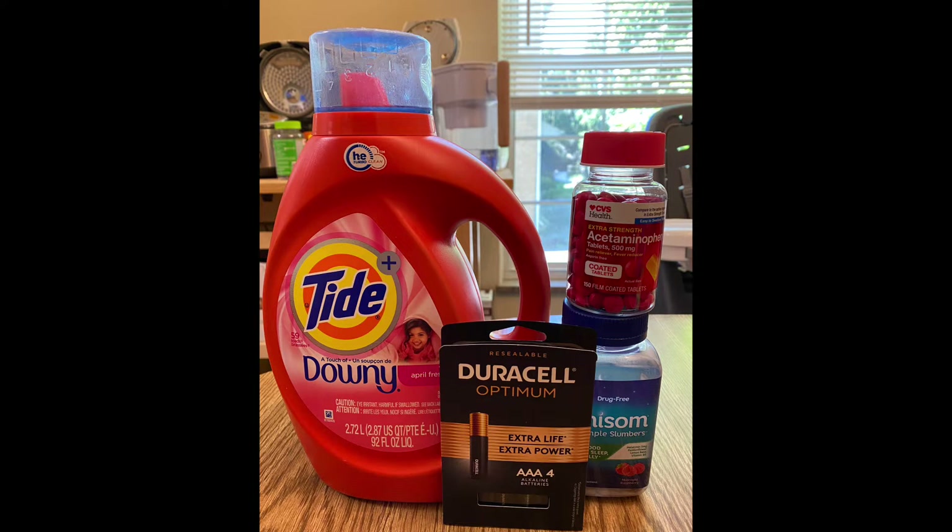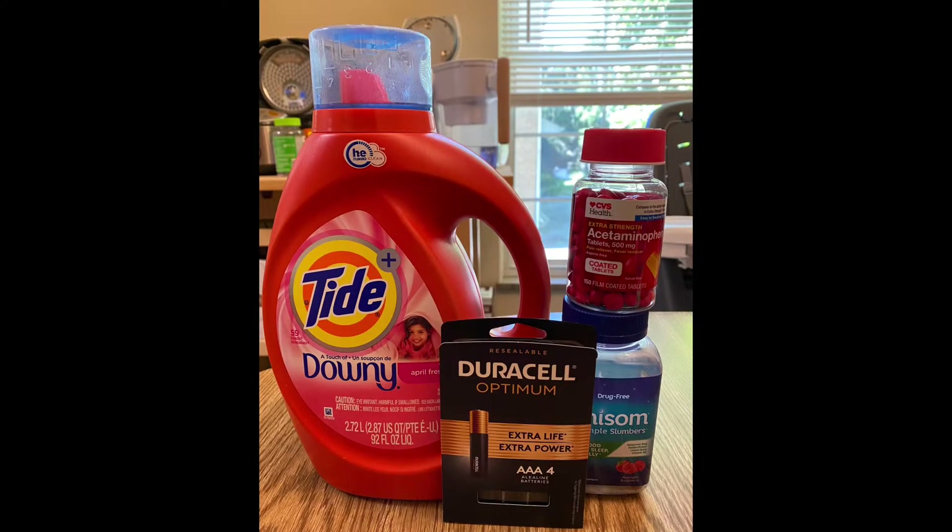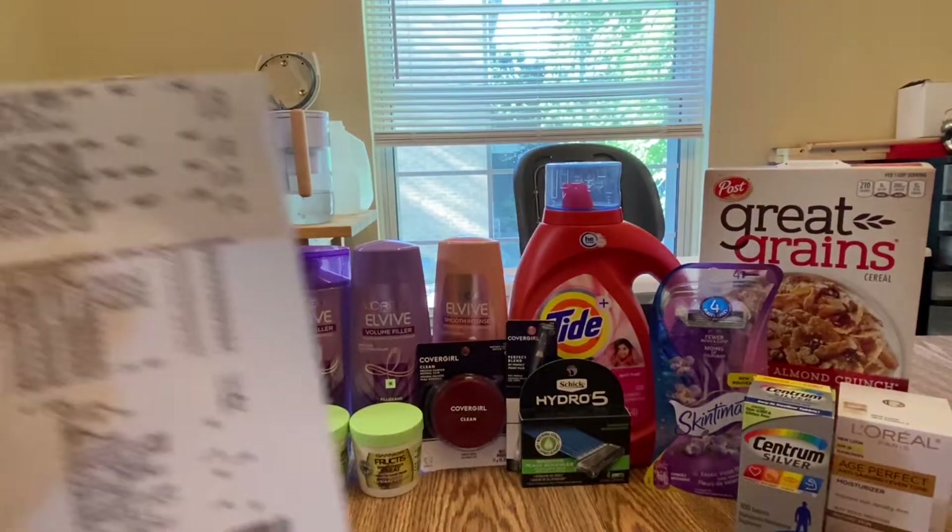I have a total of twenty-one dollars in coupons, making my total out of pocket for this twenty-four dollars and 71 cents. But I earned fifteen Extra Bucks, plus I submitted my receipt to Ibotta and got back eight dollars for buying the Unisom, making my final cost for this one dollar and 71 cents for four items, or 42 cents each.